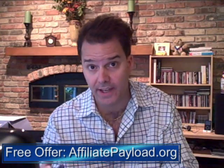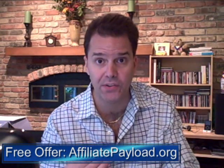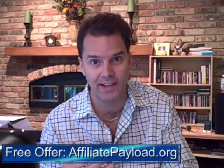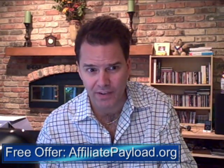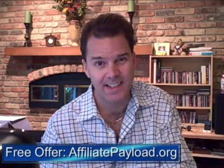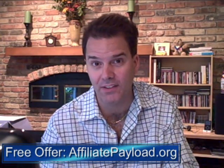Affiliate Payload is the next product coming out, and it's obviously going to focus on affiliate marketing. That's really where I cut my teeth, and I was actually able to quit my day job about five or six years ago in 2002. I started poking around on the internet in 1998, didn't get serious until about 2001, then buckled down, and by 2002 I was able to quit my job.